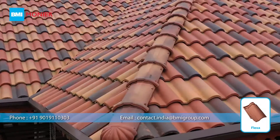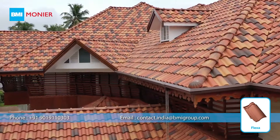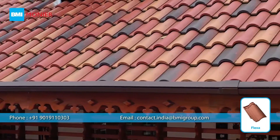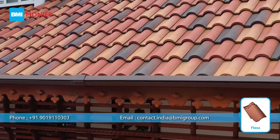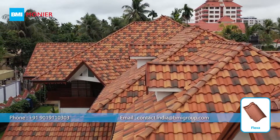Flexa Roof Tile is available in three colors. You may pick the one that complements your home or business, or even combine them to make your own unique roof, like the one seen in this video.